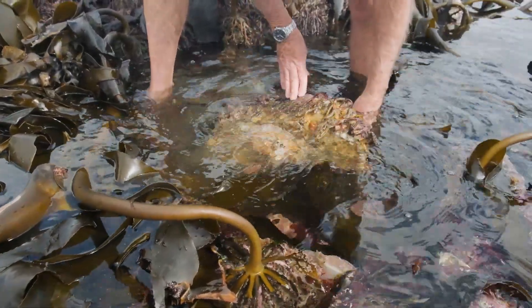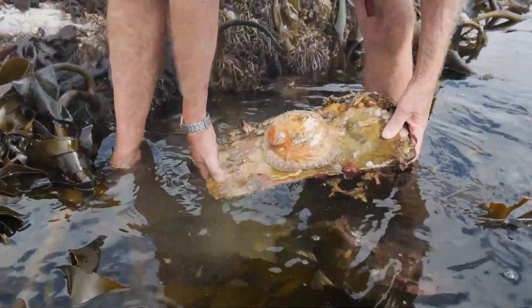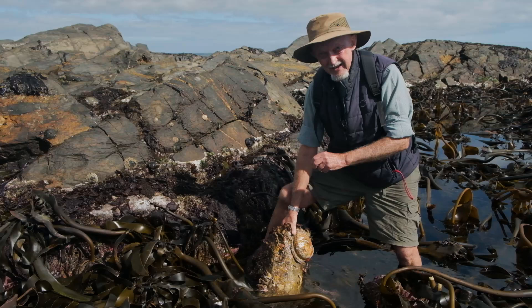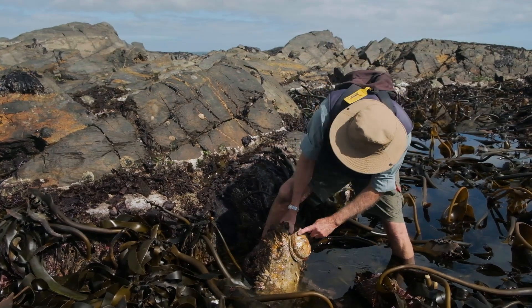Look here. We've got a really decent sized abalone. You don't often see one this size in the intertidal anymore because they've been so over-exploited. So this is quite a beauty.